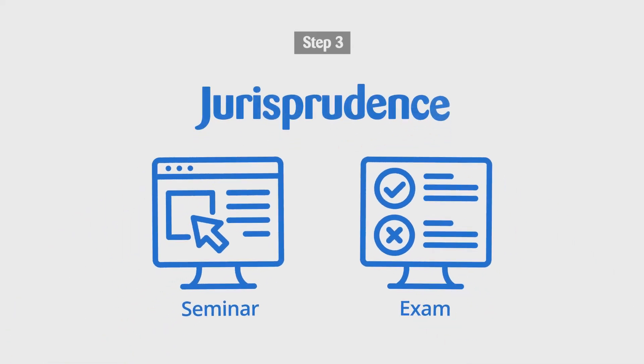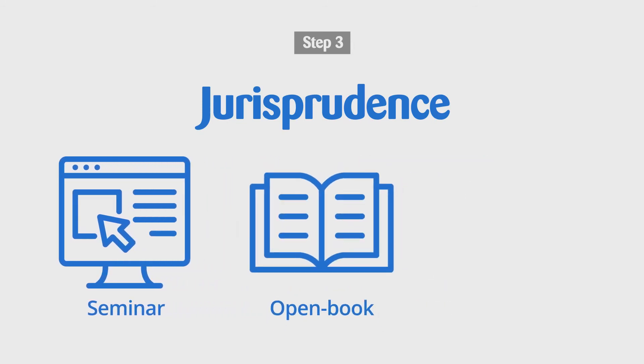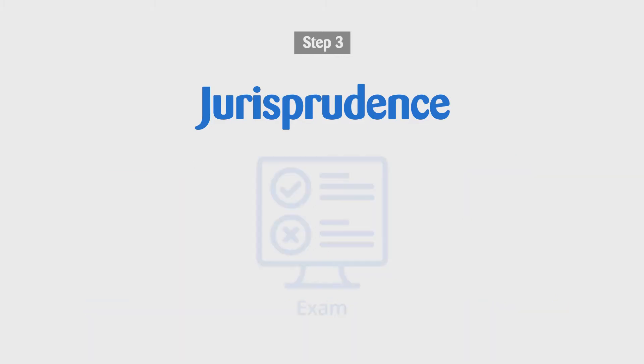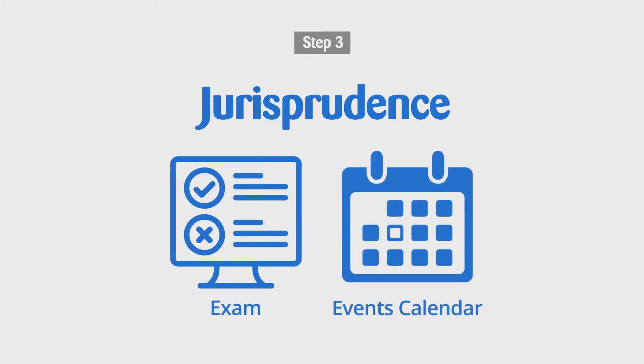Step 3. You'll need to complete the Jurisprudence Seminar and Exam. The seminar is an open-book e-learning module to be completed at your own pace, based on the by-laws and regulations that apply to optometry in Ontario. You must complete it before writing the online exam. Please check the College website for upcoming exam dates.